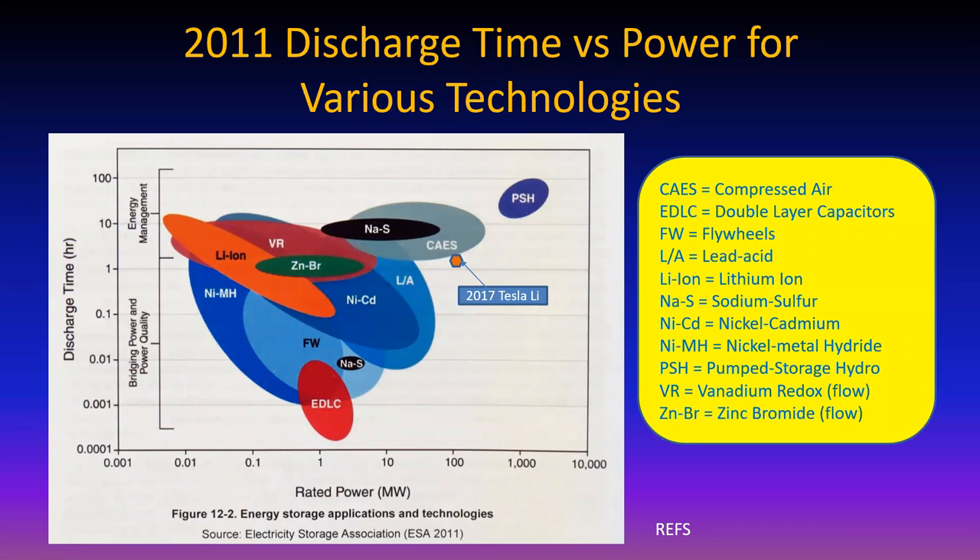VR is vanadium redox flow batteries, zinc bromide flow batteries. If you really want to get into this and quit watching TV at night, order the slides and look at them on your computer for a break.